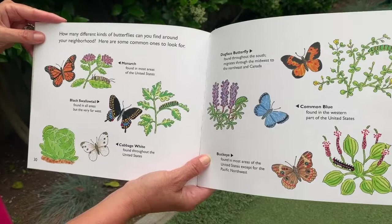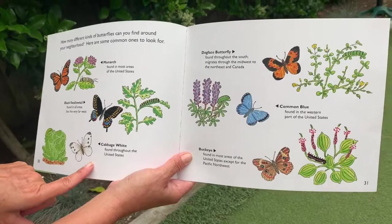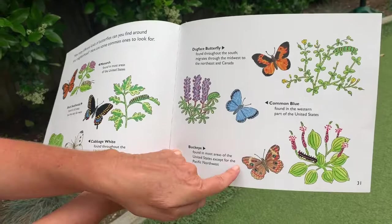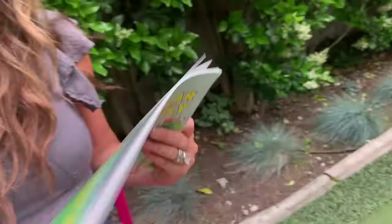How many different kinds of butterflies can you find around your neighborhood? Here are some common ones to look for: the monarch, the black swallowtail, the cabbage white, the dog face butterfly, the common blue, and the buckeye. And here's what the caterpillars look like before they change into a butterfly. I'm excited to see what happens next in our butterfly journey — I'll see you next week!